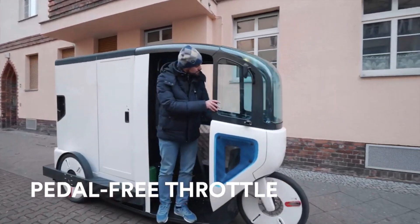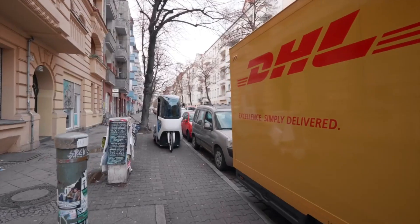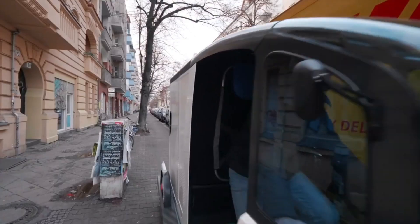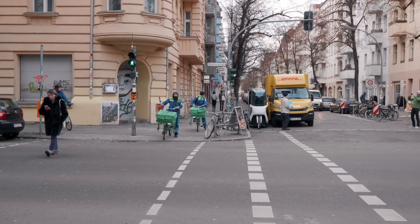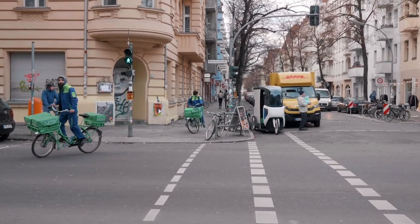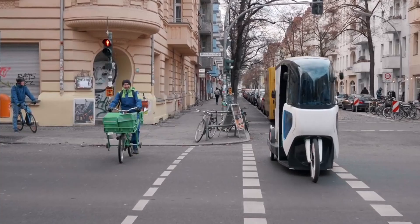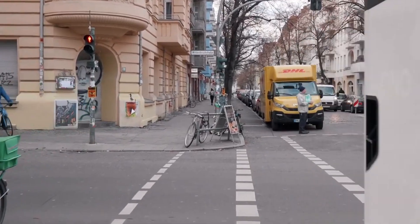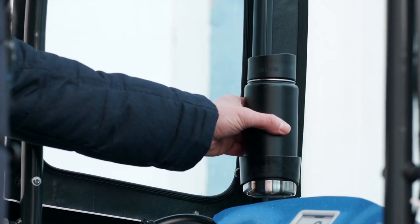Thanks to its e-assist feature, which enables speeds up to 25 kilometers per hour, it can be used by anyone without a driving license on manufacturing premises or in regular road traffic. The Ono Cargo has a 48-month pricing starting at €589, about $616 each month. You get the container, full servicing, and the opportunity to personalize it all with this subscription arrangement.